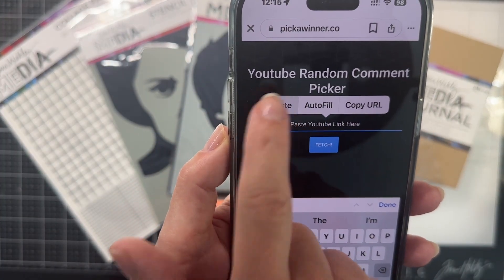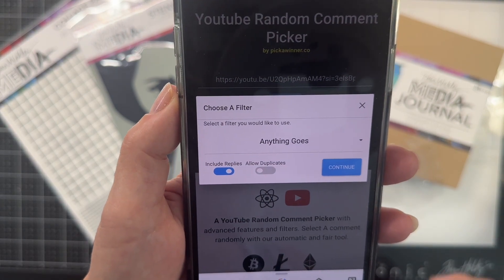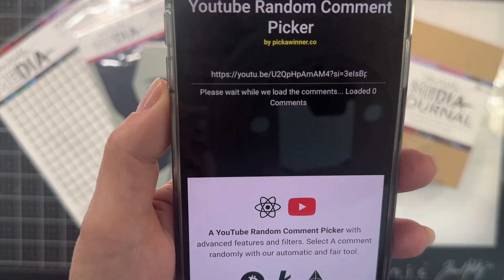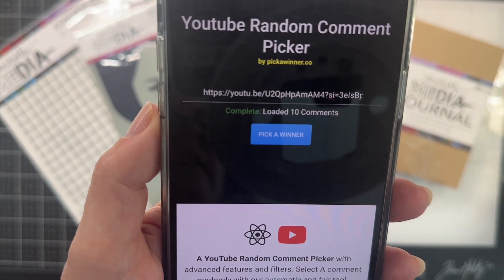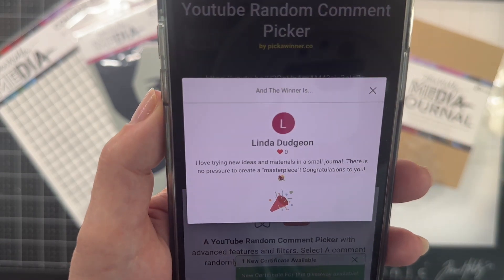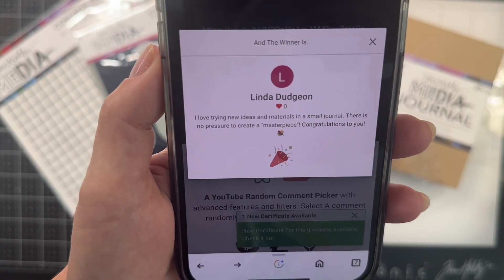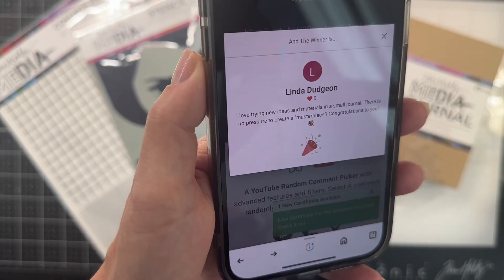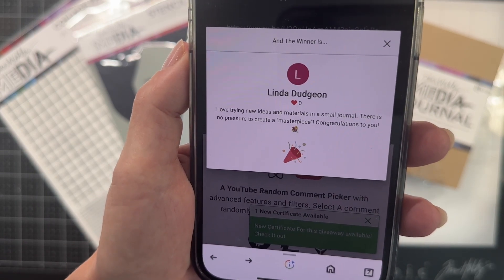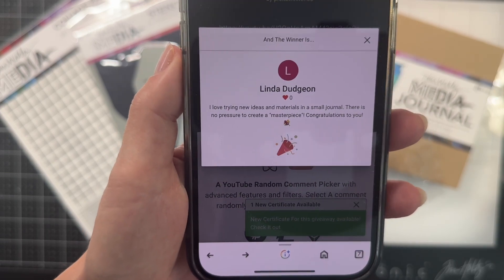Here we go. There's 10 comments and we're going to pick a winner. Linda — I hope I said that right — Linda, you are the winner.